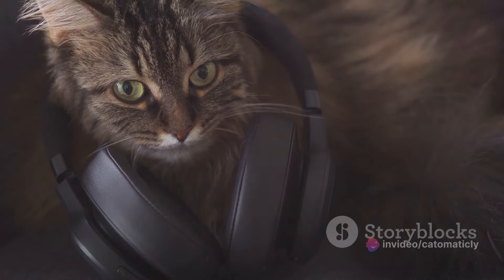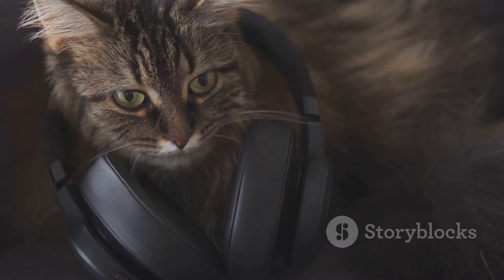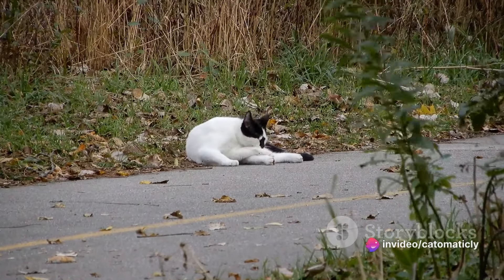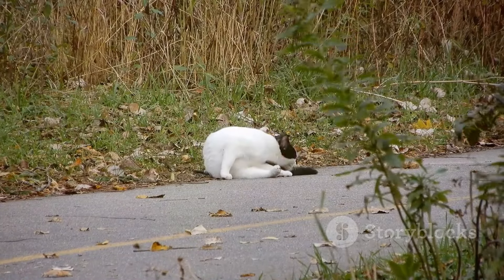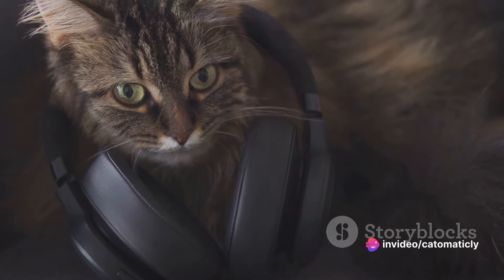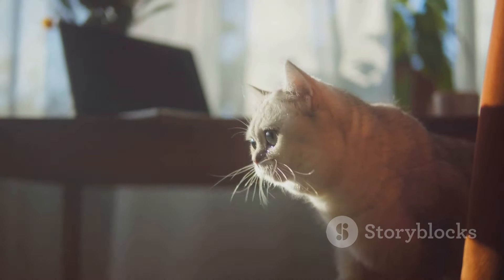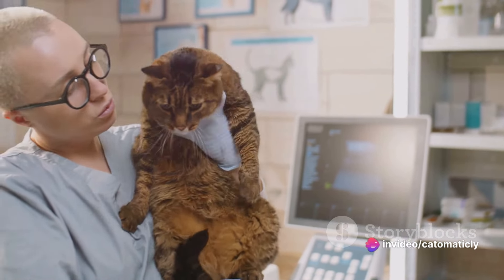But how can we use this knowledge to our advantage? By understanding the frequencies and rhythms that cats find soothing, we can create or select sounds that will calm them down. Research has shown that cats respond well to sounds that mimic their natural environment — think about the soft rustling of leaves, the gentle patter of rain, or the delicate chirping of birds. These sounds are typically high in frequency and have a steady, rhythmic pattern. They can create a safe, familiar environment for your cat, helping to reduce their stress levels.